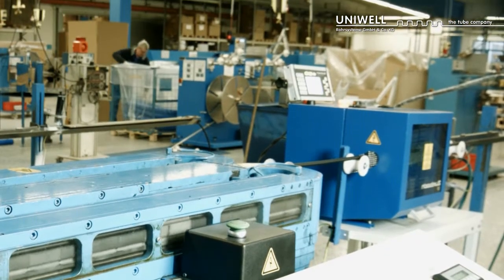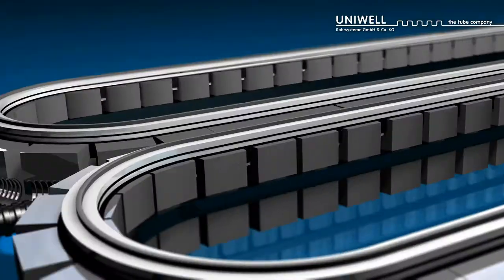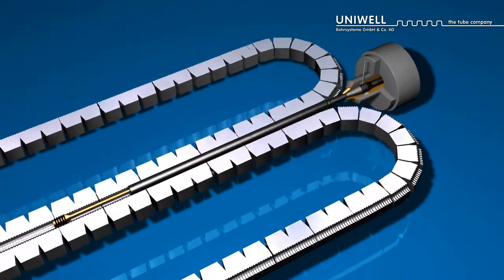The surrounding mold blocks show the negative shape of the corrugated tube. By applying positive or negative pressure, the pressing procedure can be used to determine various benefits or requirements of the final product.